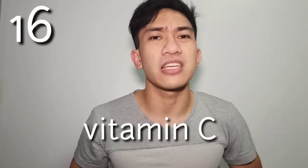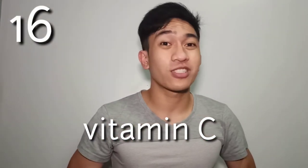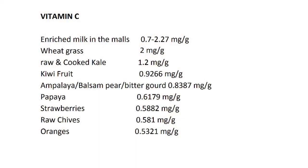Next, let's proceed to one of our favorite vitamins — vitamin C. Vitamin C is an antioxidant that helps in boosting our immune system and fighting infection. Best mentions: enriched milk in malls at 0.7 to 2.27 mg per gram, wheatgrass at 2 mg per gram.